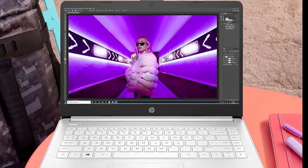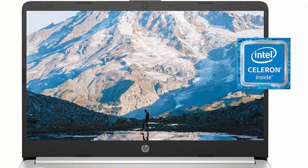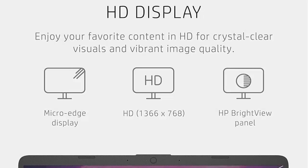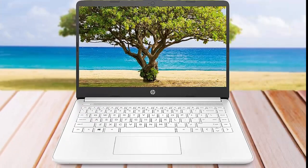Ready for anywhere with its thin and light design, 6.5mm Micro Edge Bezel Display, and 79% screen-to-body ratio. You'll take this PC anywhere while you see and do more of what you love — more screen, more fun — with virtually no bezel encircling the screen. You'll enjoy every bit of detail on this 14-inch HD 1366x768 Display.